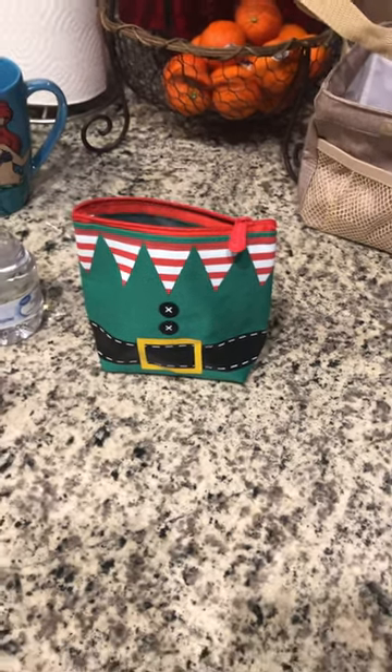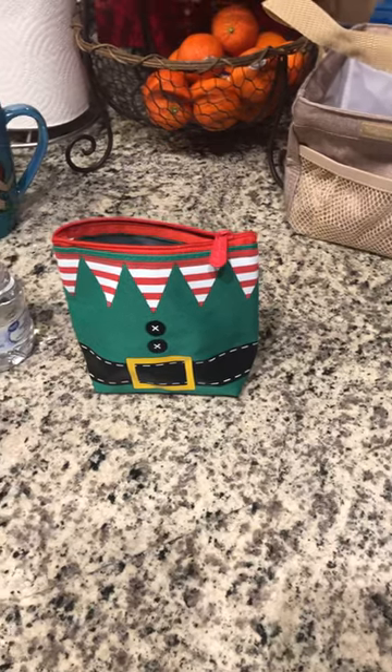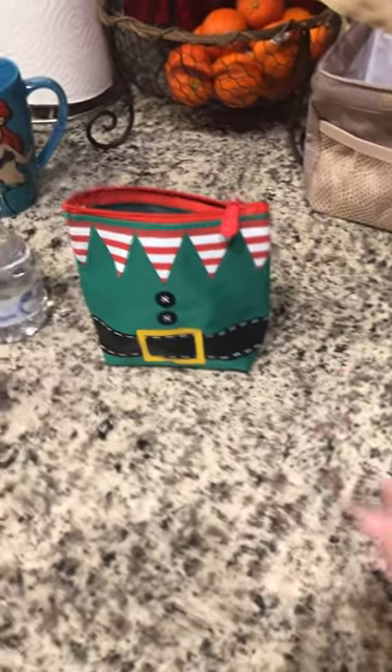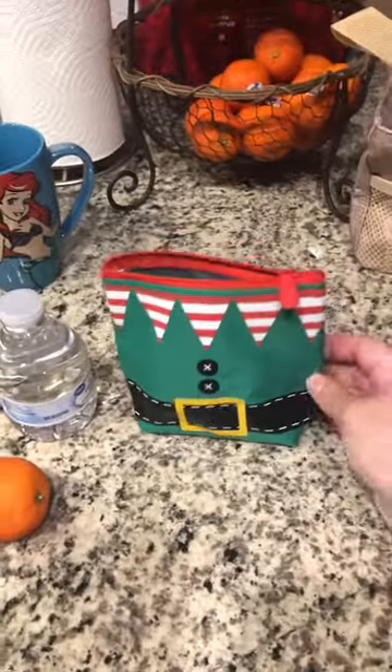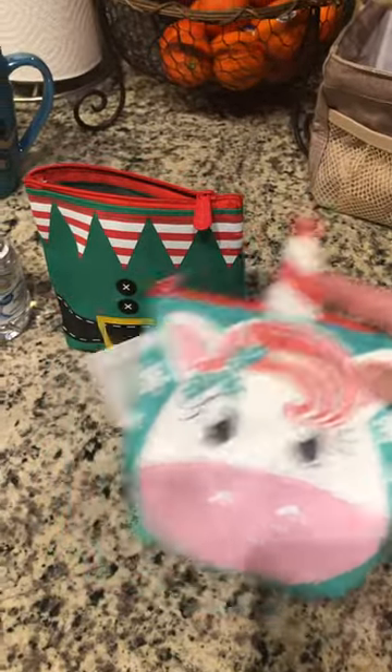Hey guys, so I wanted to show you these adorable little Cool Zip Snackers that are on special right now for the holidays for $7.20, which is crazy. And so here's the little elf pouch. I just wanted to show you the different ones. Look at the unicorn — so cute with a little Christmas candy cane.